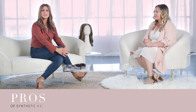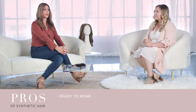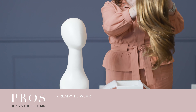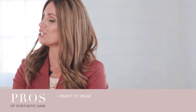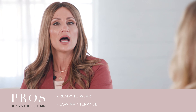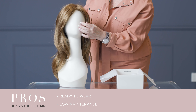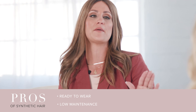When I think about synthetic wigs, one of the first things I think about is that it's ready to wear. It is straight out of the box — you can plop her on and she has the style baked into it. So not a whole lot of fuss and mess in the beginning. She's super low maintenance. You wear her, you take her off, you put her back on the wig stand, you wash her, you put her back on the wig stand, and it's still going to have that baked-in style.